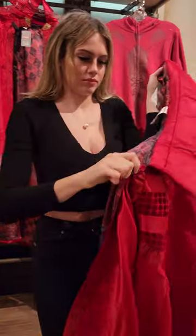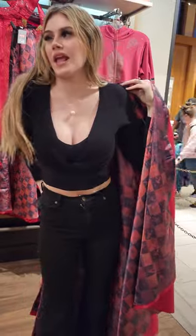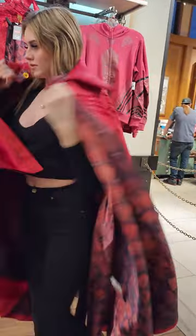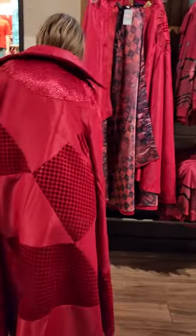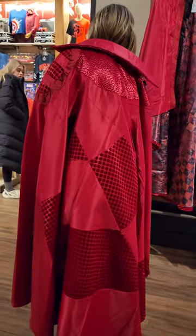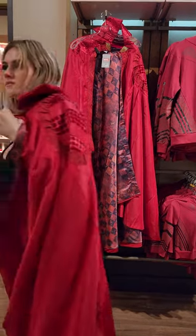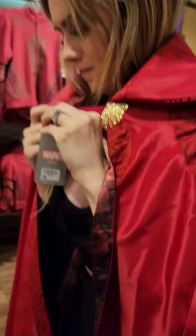This is the actual Doctor Strange cloak. Let's see how she's gonna look. And how much is this one? It is $100 — $99.99.